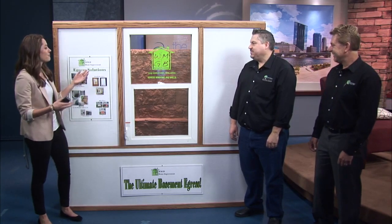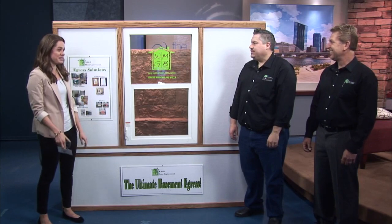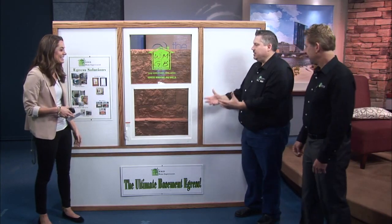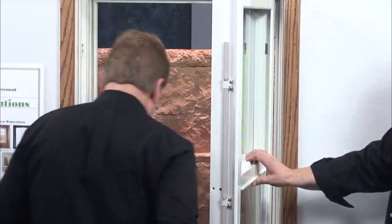Good morning, guys. First of all, I had no idea what an egress is — what is that? Well, an egress is a system that you can add to your house that will help you escape in case of emergencies. So this is the act of escaping — you can open it all up and climb right in.